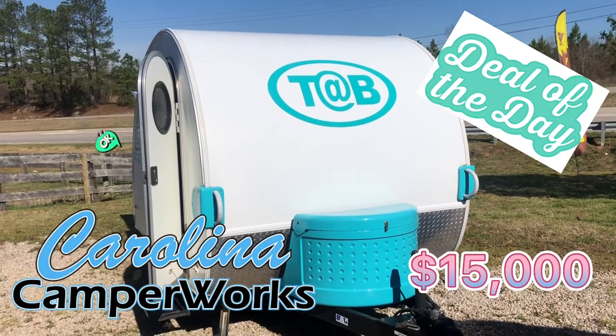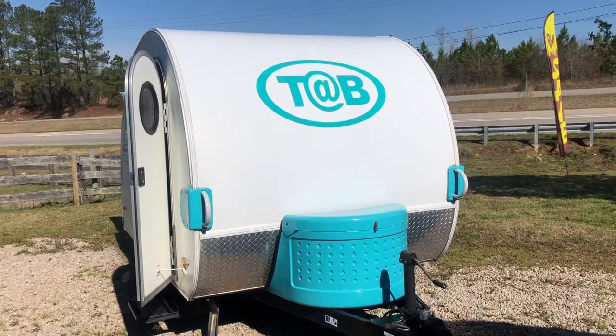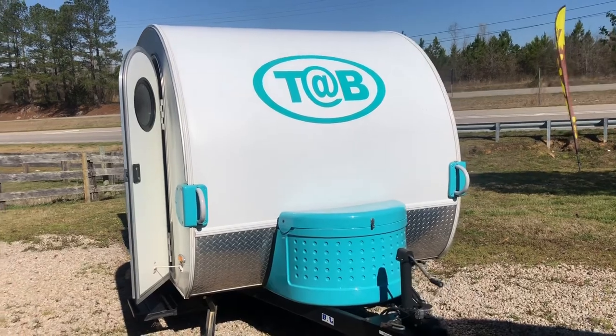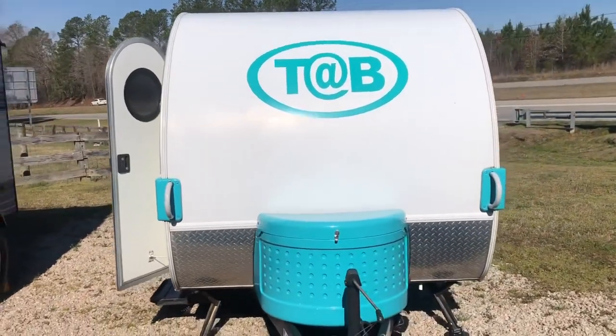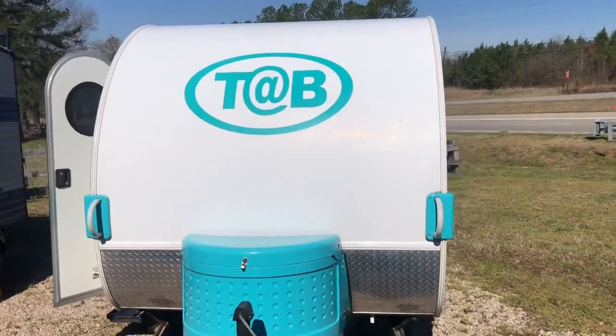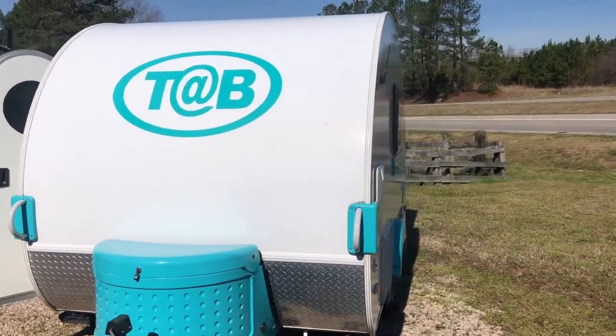What's going on, Carolina Camp Works family? Today I'm going to bring to you a 2013 Pleasant Valley CS Series Tab. This thing has an overall dry weight of 1,490 pounds, coming in at 15 feet tongue to tail.